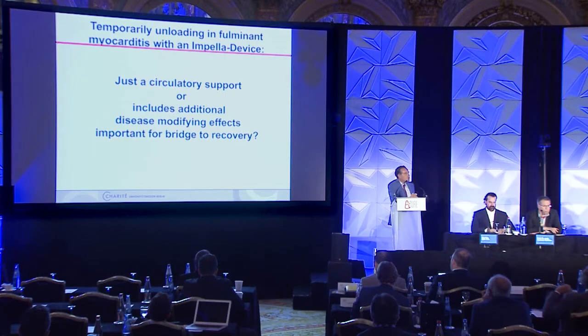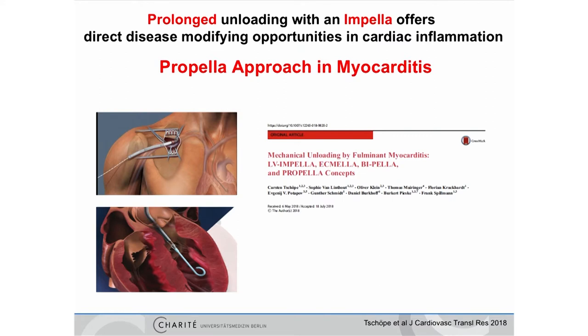This reduction in integrin receptors was associated with improvement of anti-inflammatory responses including from the immune system, and improvement of titin contractility. This led to the hypothesis that circulatory support by unloading probably includes additional disease-modifying effects important for bridge to recovery. To truly target the tissue and not only provide circulatory support, you need more time — hence the prolonged unloading approach, which we abbreviated as the 'propeller approach', especially in myocarditis.